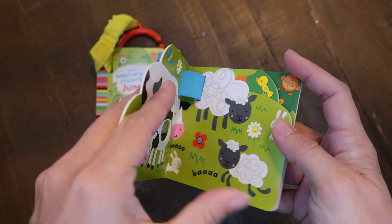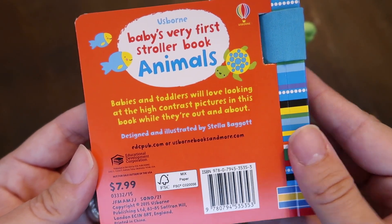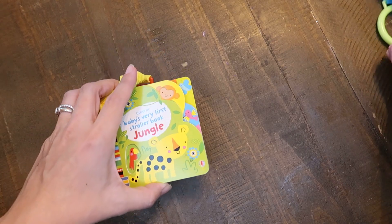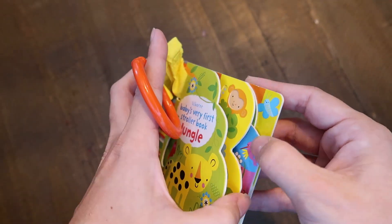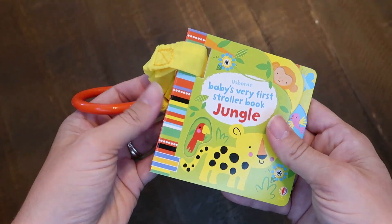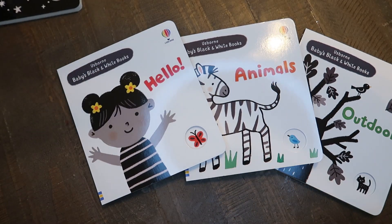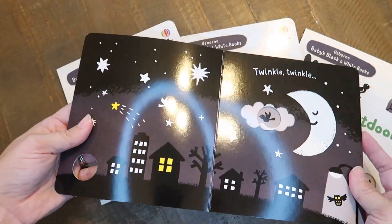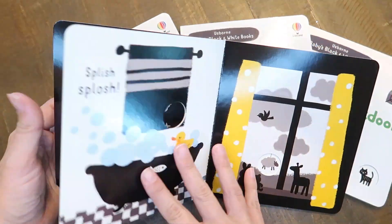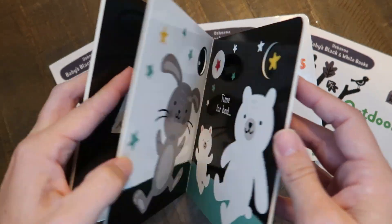I also got these really colorful, high-contrast stroller books — Baby's Very First Stroller Books in Outdoors, Jungle, and Animals. These are such a great idea. They have an elastic cord you can use to connect them to your stroller, or you can disconnect with the Velcro. They're super colorful and high-contrast, and they also have little ridges and indentations in the book so babies can feel them with their fingers and interact that way. I've always admired these on the website, so I was excited to finally grab a few.